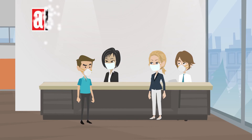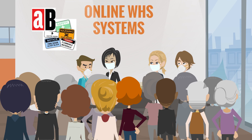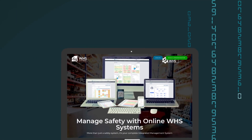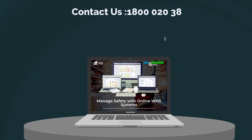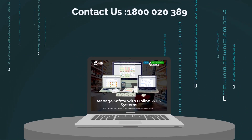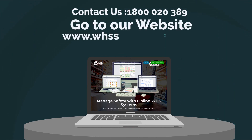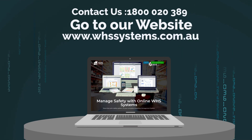So no matter what type of business you are in, managing all types of people coming on and off your site, as well as managing all facets of safety compliance, Online WHS Systems has the easy solution. Contact us now. Call 1-800-020-389 or go to our website, www.whssystems.com.au and book a demonstration.